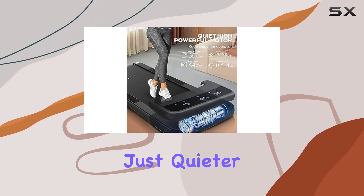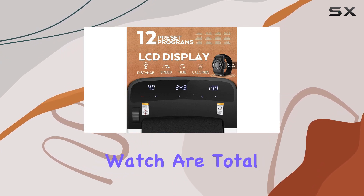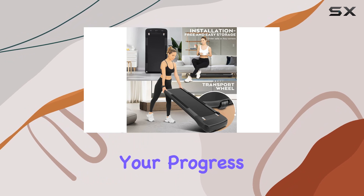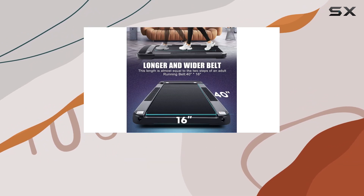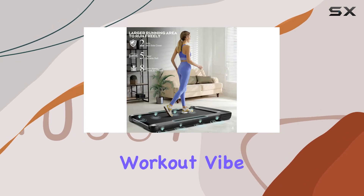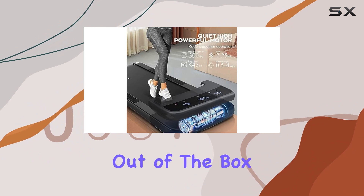The LED touch screen and remote watch are total game changers. You can track your progress in real time — monitor calories burned, speed, and distance — and choose from 12 preset modes to match your workout vibe. Plus, assembly is a breeze; it's practically ready to go out of the box.